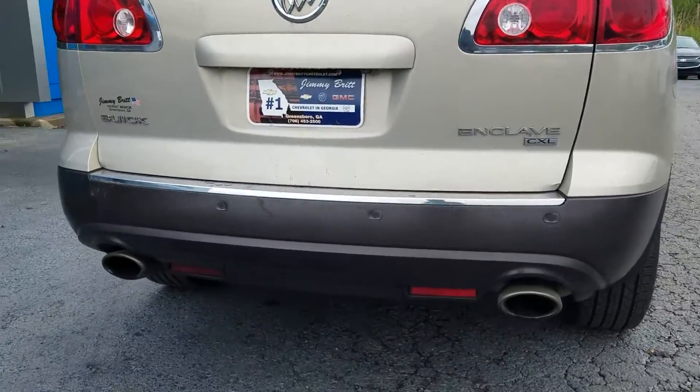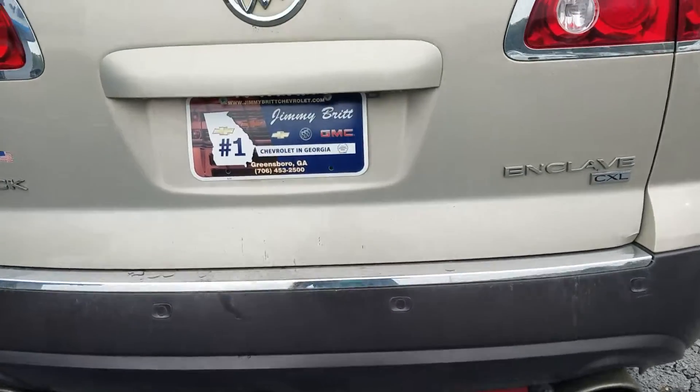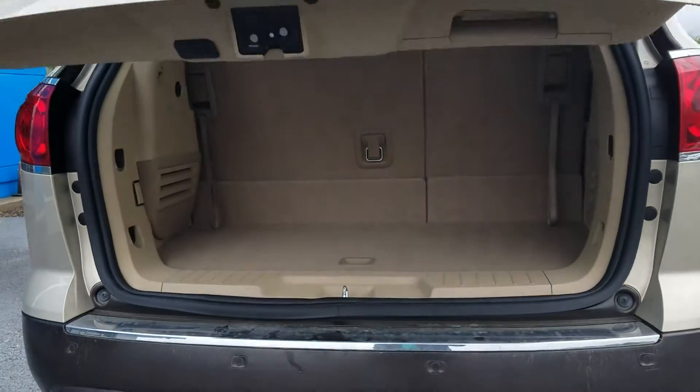Of course with your parking sensors on the back bumper, it does have a dual exhaust. It does not have a towing package on there.